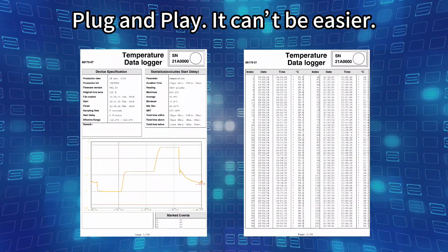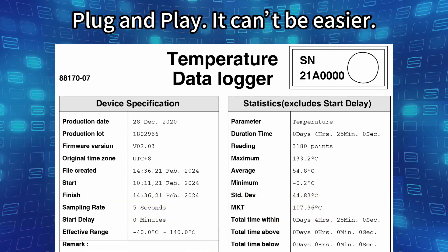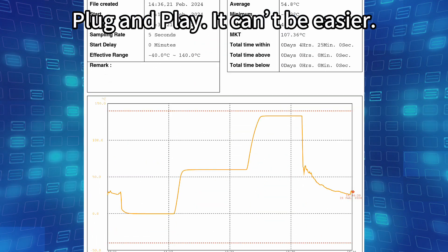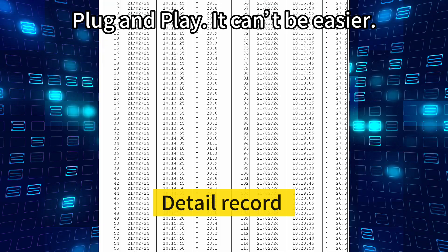The generated PDF report offers you the logger profile, statistical data, diagram, and detail record. Whether the core temperature has stayed within the prescribed range for a sufficient duration can also be confirmed.